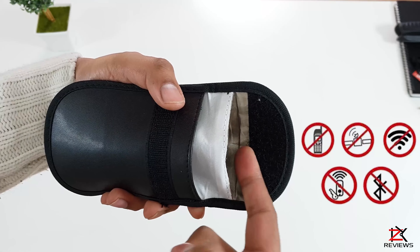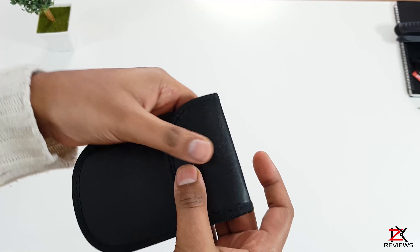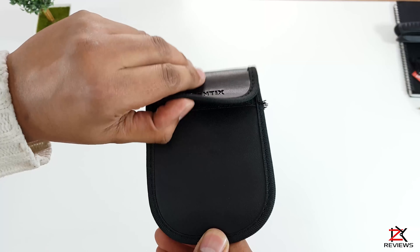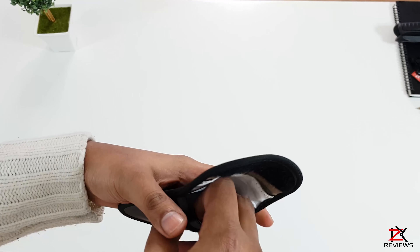Criminals often use a special signal relay to gain entry into your car. They amplify and relay the car key signal from outside your house to gain access to your car. The whole process can take as little as 60 seconds and can be completed in silence.